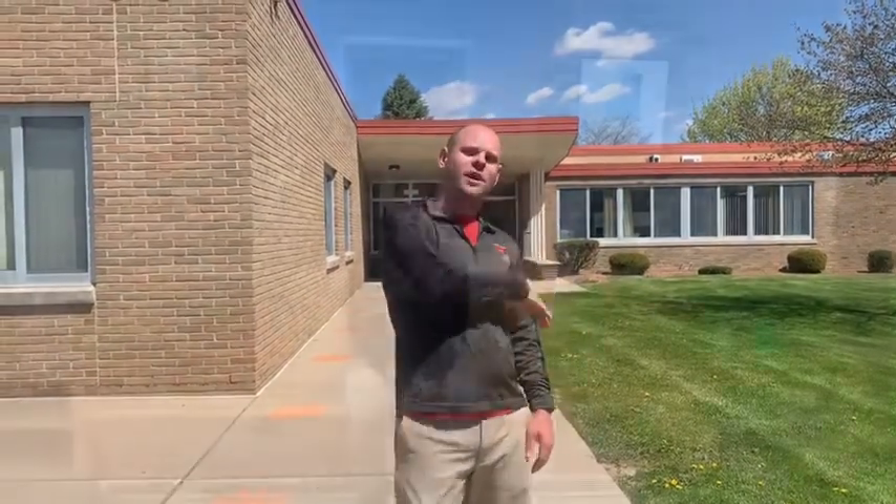Hey everyone, Mr. Holinski, welcome to Hillcrest Elementary. I'm the principal and I want to show you some of the great things about our building. Come on, let's go. I'm really excited to get to show you around Hillcrest.